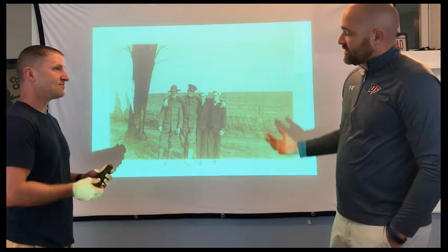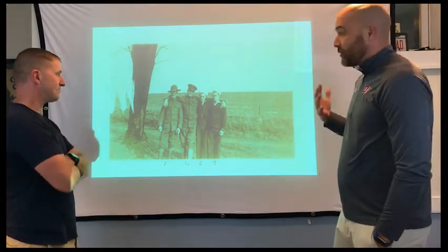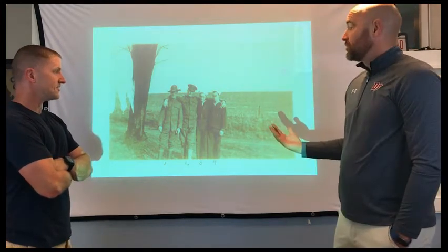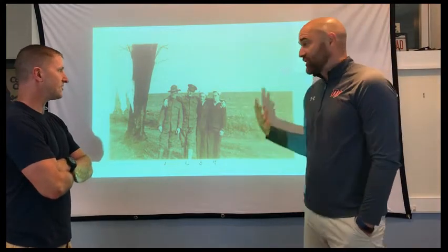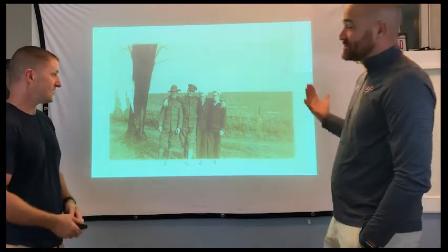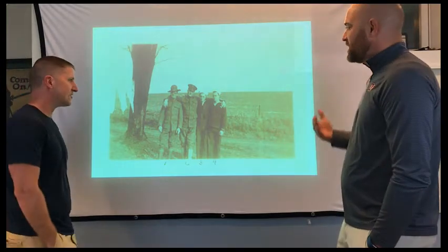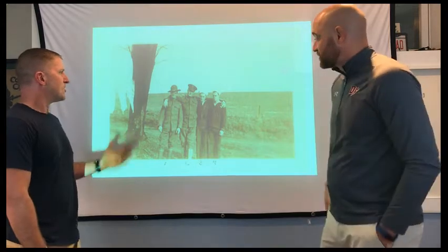Pictures are worth a thousand words, and they raise a thousand questions. Where are we? Who are these guys? What branch of military service are they in? Why are they being photographed? Who's the oldest? There are so many questions that you can use as a jumping-off point, and then give your students different resources to use to find out and do a little more research.